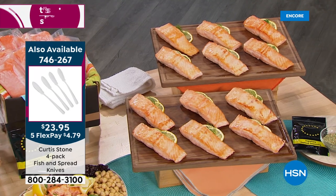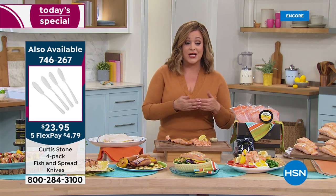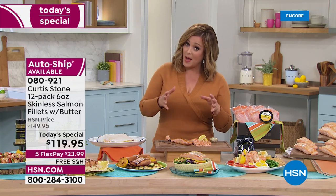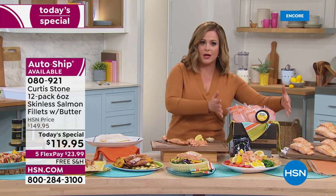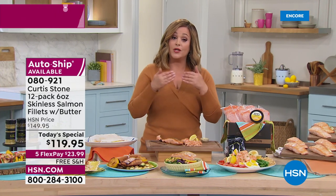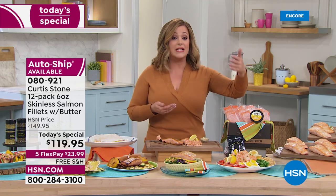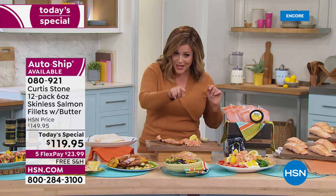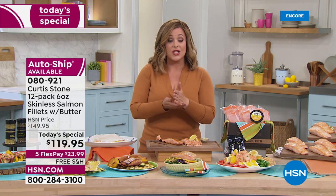If you want to break it into monthly payments, you only pay the first $23 and change today. You've got options: a single shipment of your 12 pieces, or auto ship where you decide how often you want to receive them — every 60 days, every 90 days, however you like. That price can never change for you as long as you're on auto ship, and you can cancel any time.